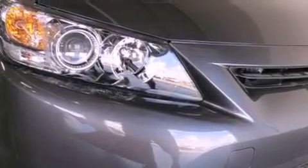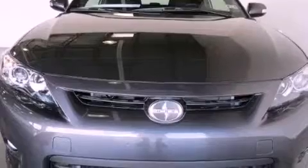All of the following features are included: air conditioning, cruise control, full power accessories, and a CD player, traction control.